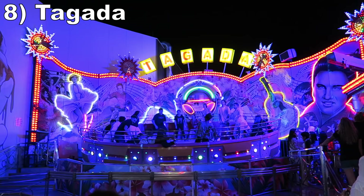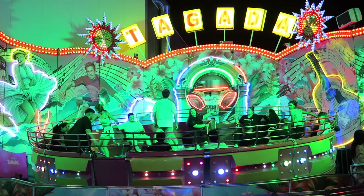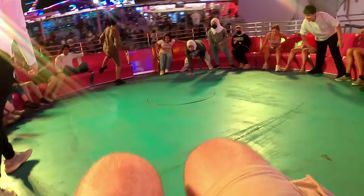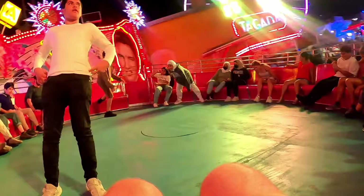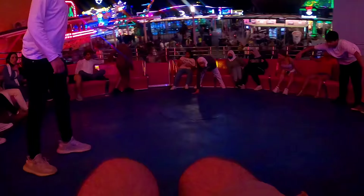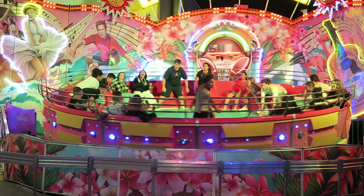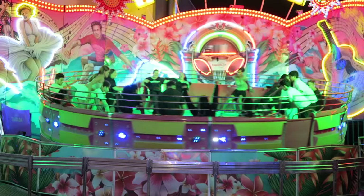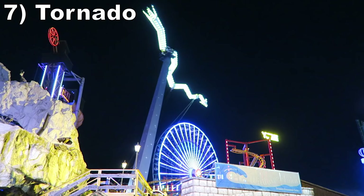#8 Tagada. This flat ride is banned back home in America and I can certainly see why. This ride has zero restraints and riders are completely free and encouraged to stand up — you can even jump around while the ride is in motion. And the motion is pretty forceful too: the spinning produces some strong centripetal force that will throw you to the outside of the vehicle, and the ride also bounces unpredictably. I was laughing start to finish. Add in some loud music and this feels like a drunken dance party.